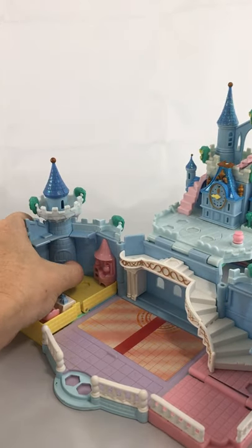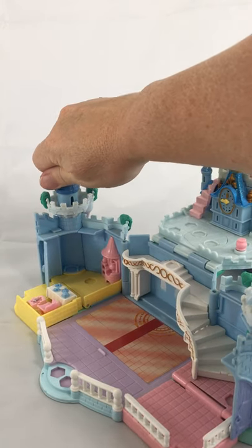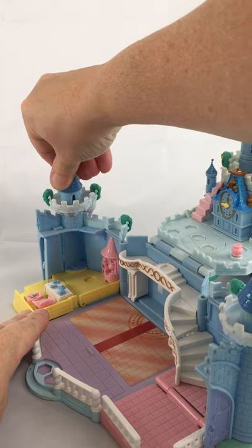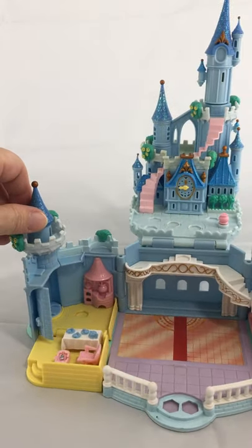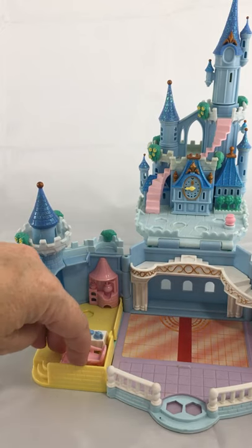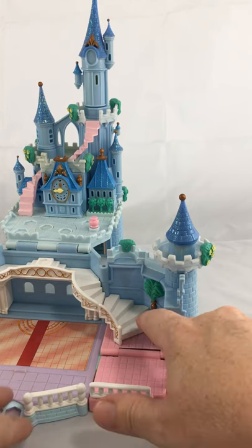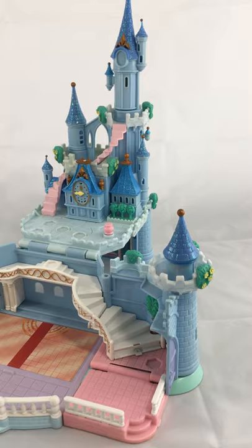This door here opens, the top part spins. This can flip and reveal Cinderella's shoe, and the staircase at the bottom opens up to reveal a shoe.